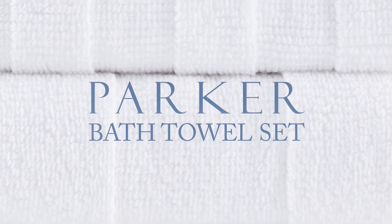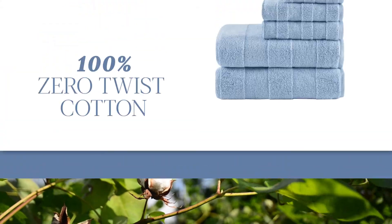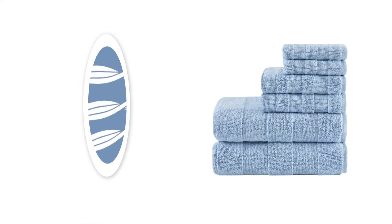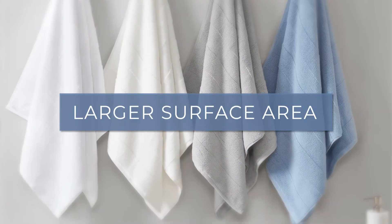Introducing our Parker bath towel set. Creating the perfect bath towel starts with premium cotton, which is why we use 100% zero twist cotton yarn that are naturally strong while having a larger surface area, allowing them to absorb more moisture while gliding across your skin.